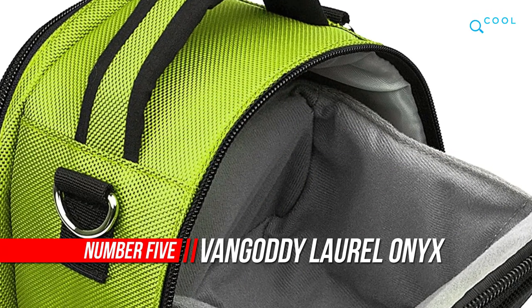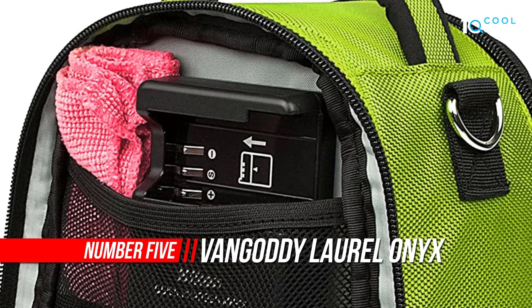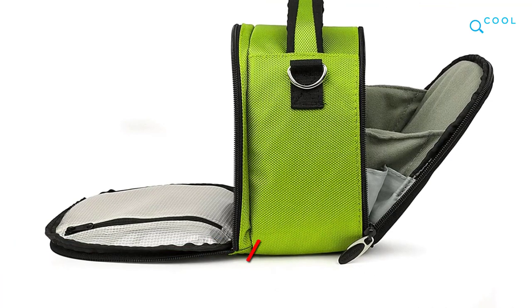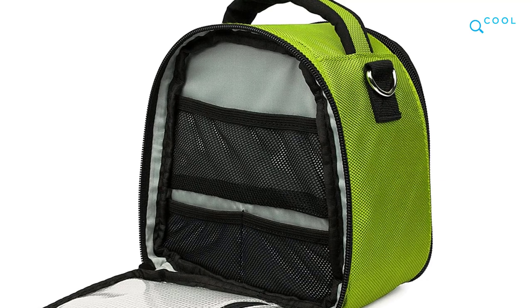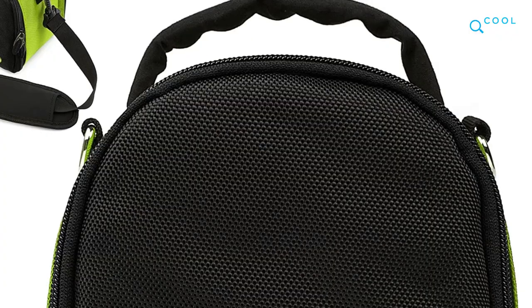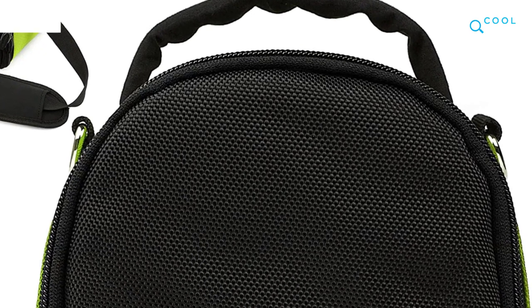Number 5: Van Gaudi Laurel Carrying Case. Give your camera the protection it needs with Van Gaudi's Laurel Carrying Case. This strong and capable camera case is a must-have for anyone looking to significantly protect their device for years to come. The exterior features a tightly woven water-resistant nylon complemented by a two-tone color palette available in a variety of vibrant colors to boldly express your personality.